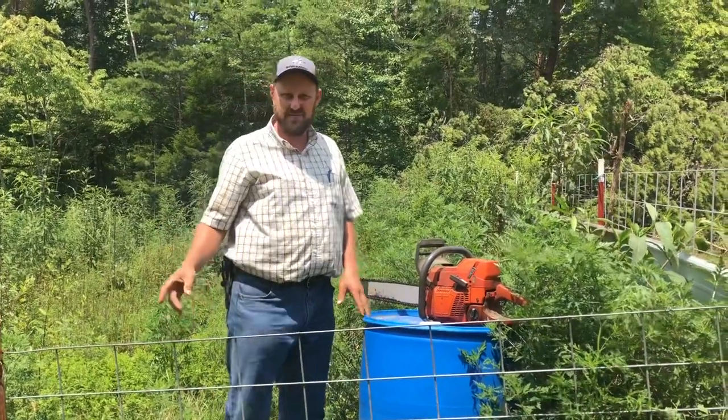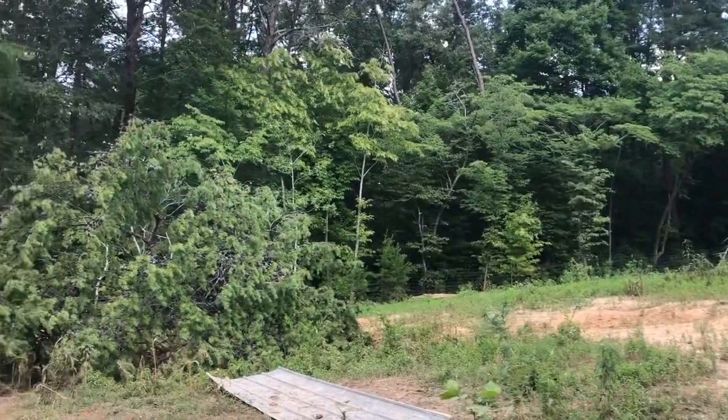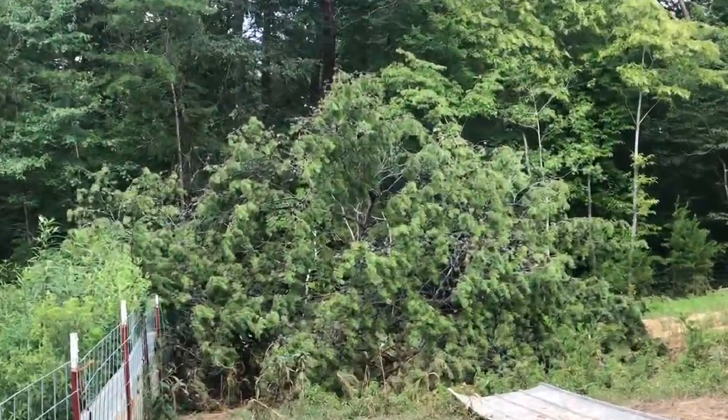Hey folks, Michael McGee here. Today we've got a big tree on the fence back here on the back side of the pig pasture. We've got to get it cut.